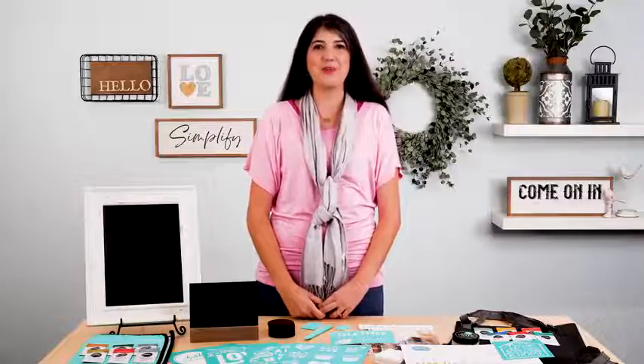Last but definitely not least, you will get the amazing Club Couture Transfer of the Month. These are some excellent goodies that you'll want to get your hands on. Our Standard Starter Kit is the perfect way to begin a new year, and at approximately $250 US and $330 in Canada in retail value, you're getting a huge value by joining for just $99 US or $127 in Canada, plus taxes and shipping.